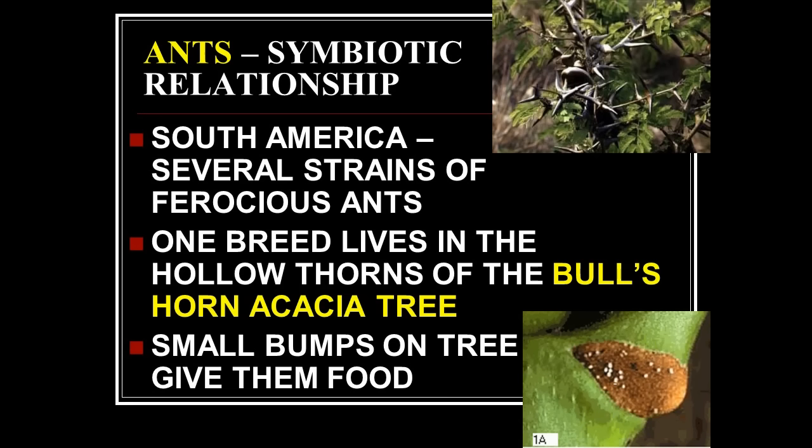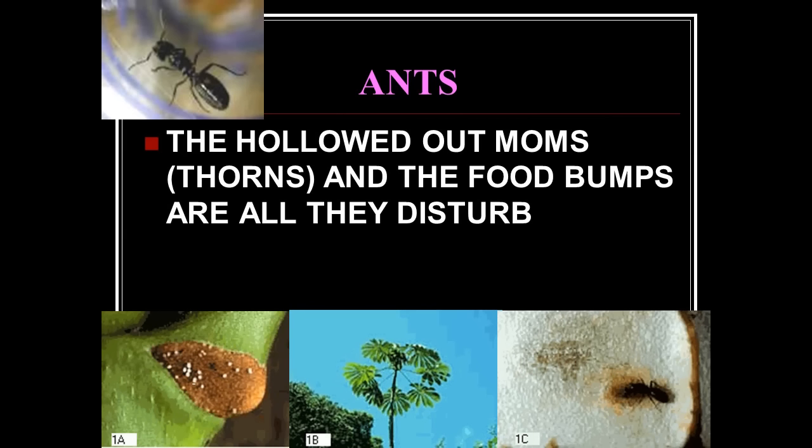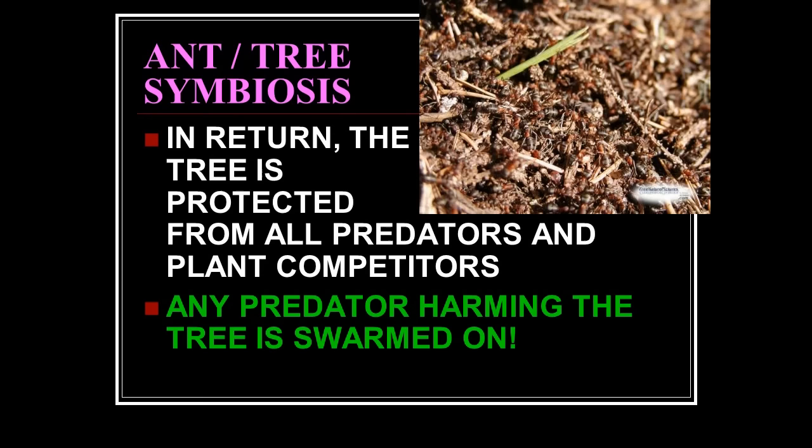In South America there are several strains of ferocious ants. One breed lives in the hollow thorns of the bull's horn acacia tree — small bumps on the tree that give them food. The hollowed-out thorns are all they disturb; they do not go deep into the tree or hurt it in any way. They basically only eat the fruit of these thorns.